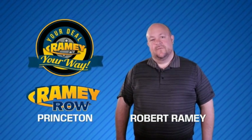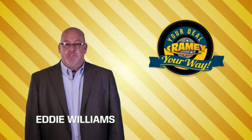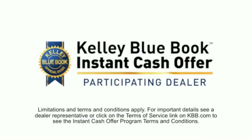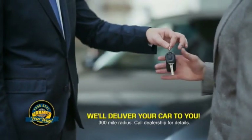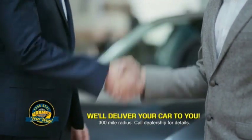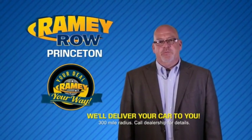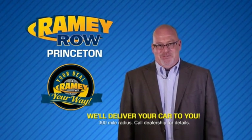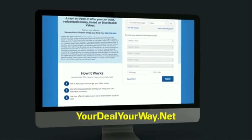For years, Ramey Auto Group has been doing the deal with our customers. Times are changing — we're still doing the deal, just better. Now you can shop online and do your deal your way, from shopping to valuing your trade and negotiating a price. You can do it all from home. Ramey is making your deal easier, giving you the most convenient car buying experience around. Most customers who start their deal online are in our showrooms less than an hour and on the road in no time. Check us out at yourdealyourway.net.